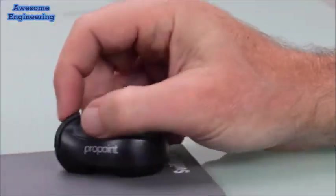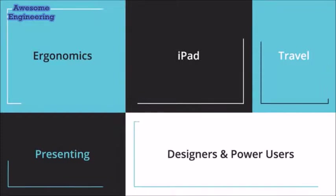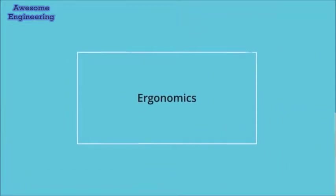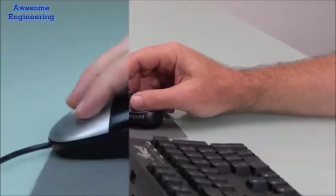We've created the ultimate ergonomic mouse for designers, power users, and people on the go. It's also a presenter device, and you can even use it on your iPad. The ProPoint was designed from the ground up for productivity and ergonomics.